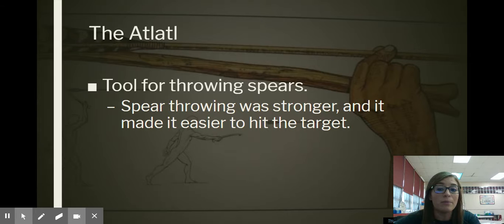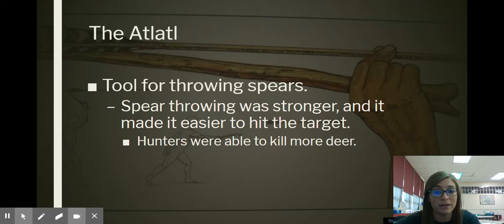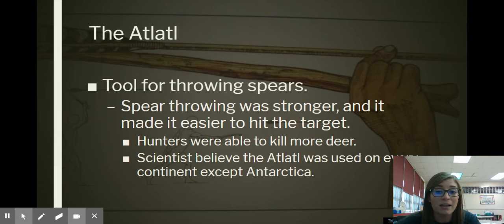The spear throwing was stronger and it made it a lot easier to hit the target, so you were able to be a lot more accurate. They were able to kill a lot more deer with the help of the atlatl. Scientists believe that the atlatl was actually used on every single continent except for Antarctica. So it wasn't just North America — it was everywhere in the world except for Antarctica.